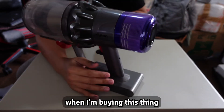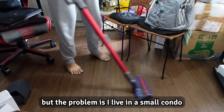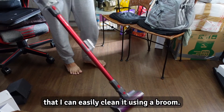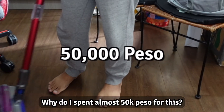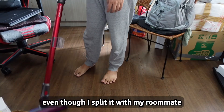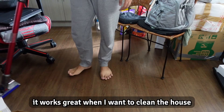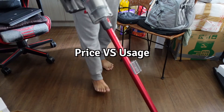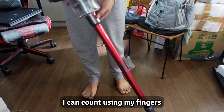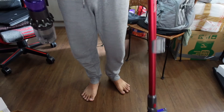Next up — to be honest I have no idea what was going through my mind when I bought this. It's a great vacuum, but the problem is I live in a small condo that I can easily clean with a broom. Why did I spend 50,000 on this? Even splitting it with my roommate it still cost around 25,000 per person. It works great, but I still cannot justify the price versus the usage — I've used it fewer than ten times.